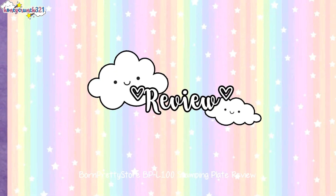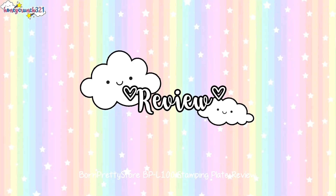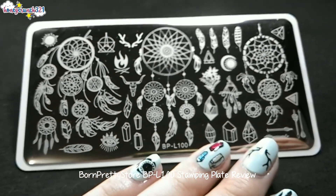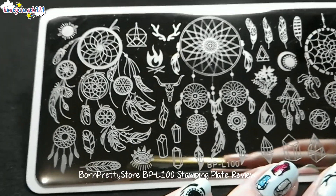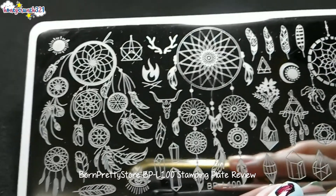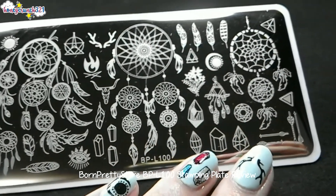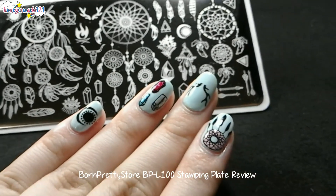Now let's go to the review. This plate has so many designs — it has dream catchers, feathers, arrows, gems, and so much more. This plate is very well etched and the designs transfer to the stamper without any problem.